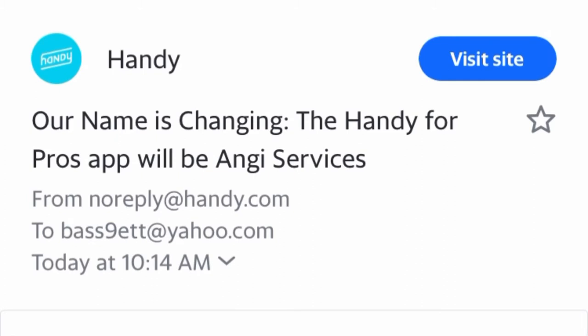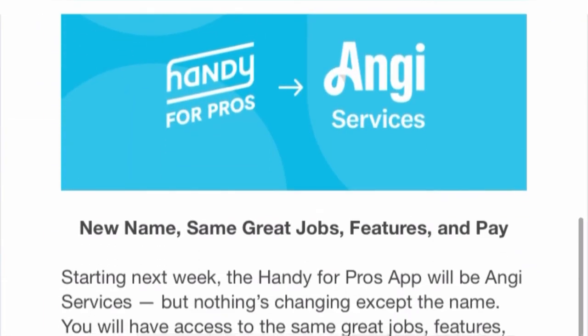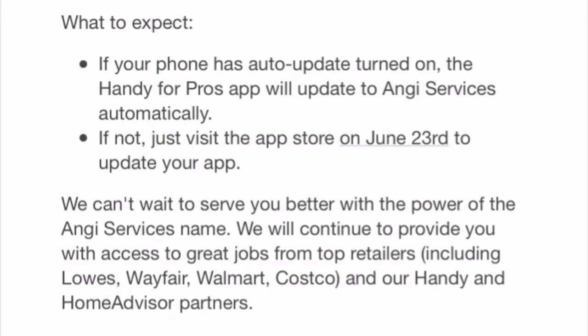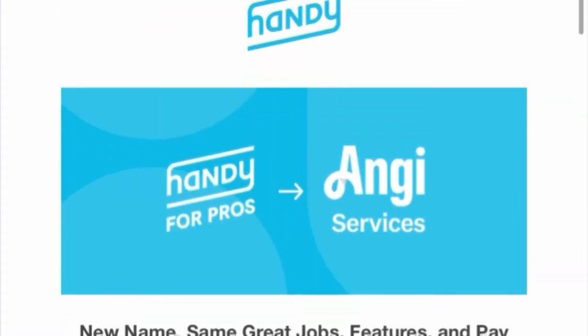If your phone has auto-update turned on, the Handy for Pros app will automatically update to Angie Services. If not, you can visit the App Store on or after June 23rd to update your app.